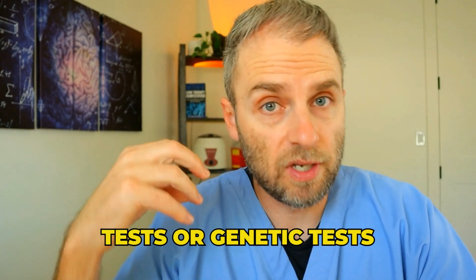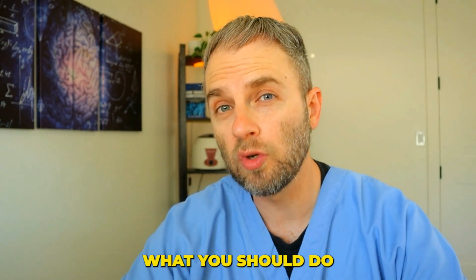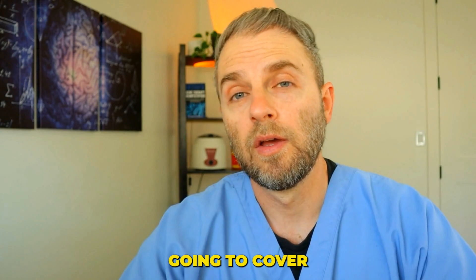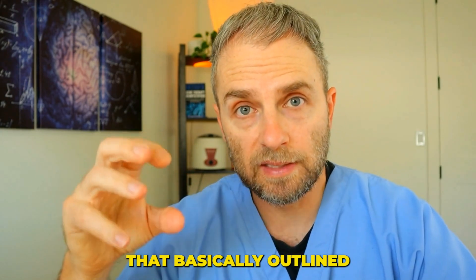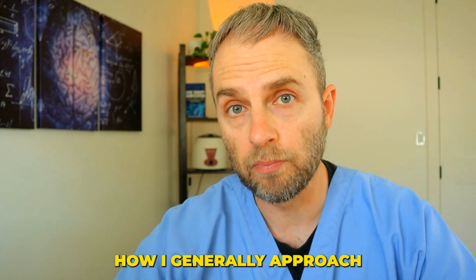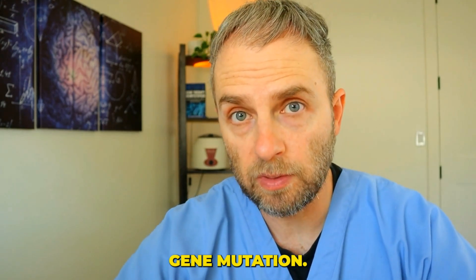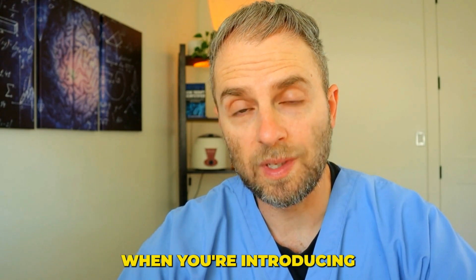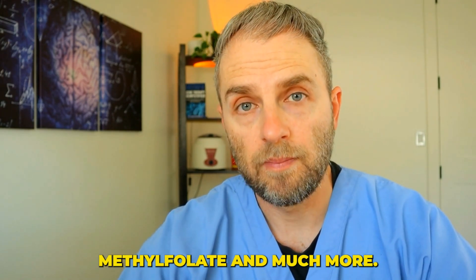Are you getting some blood tests or genetic tests back and wondering what you should do about your MTHFR gene mutation? My name is Dr. Taranella, and in this video I'm going to cover three simple steps that basically outline how I generally approach helping people with MTHFR gene mutation, some of the labs we test for, some things to watch out for when you're introducing methylfolate, and much more.